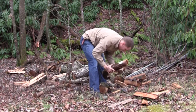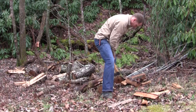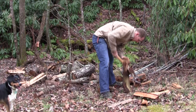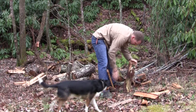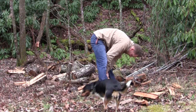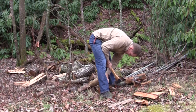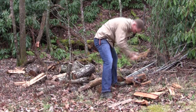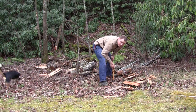Let's see if we can get this cantankerous one to split — it's got crazy grain going on here. Try and do the other end, aim right through the middle. That's one way.